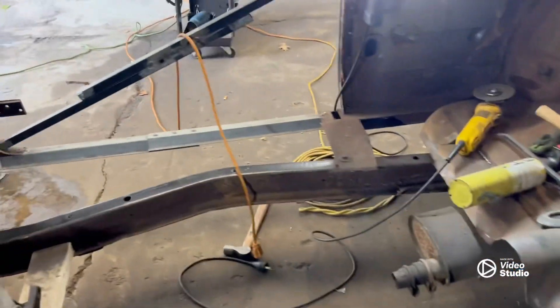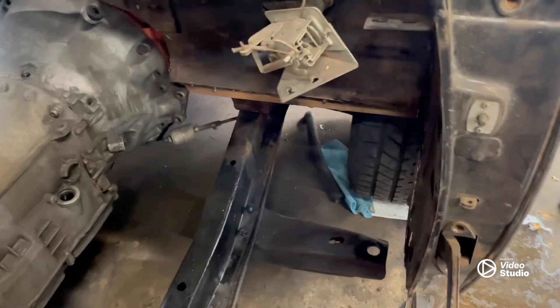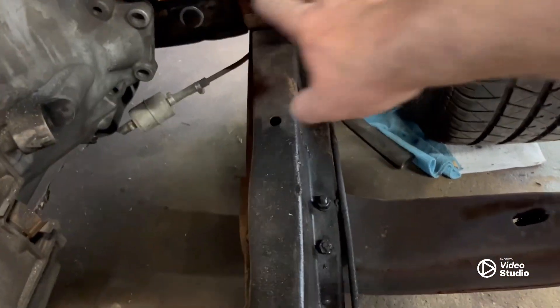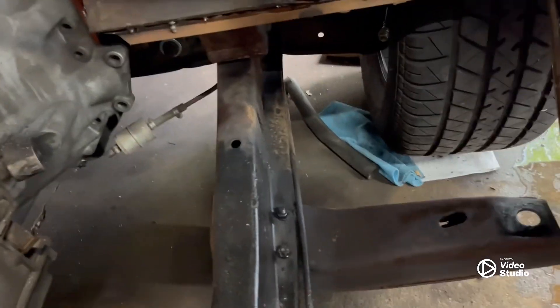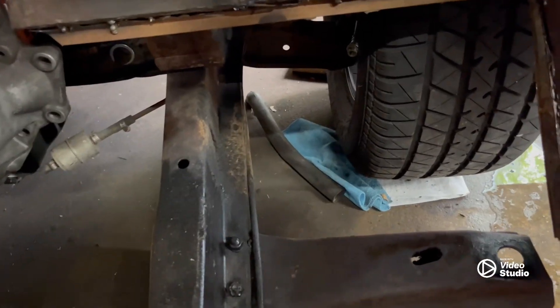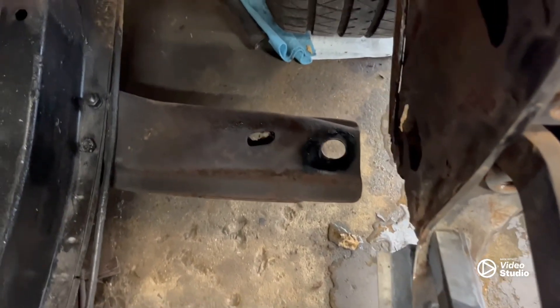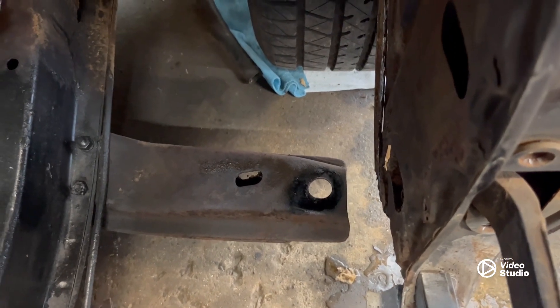Getting ready to start over on the passenger side. Ethan the other day cut the rest of the metal that was sitting through here — got that out to where the seam is. That's where the new floor pan is going to butt up against. Finally got the old body mount, or what was left of it, out. That was a little bit of a nightmare, but it's out now.